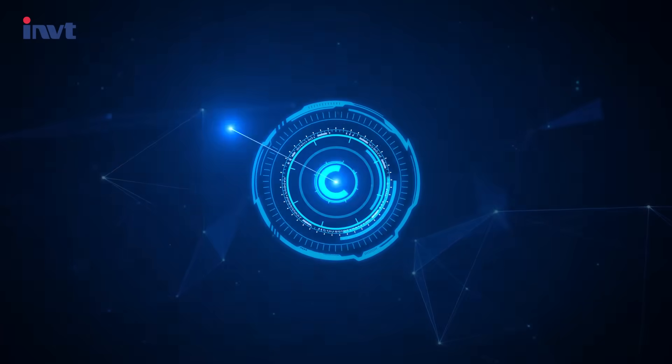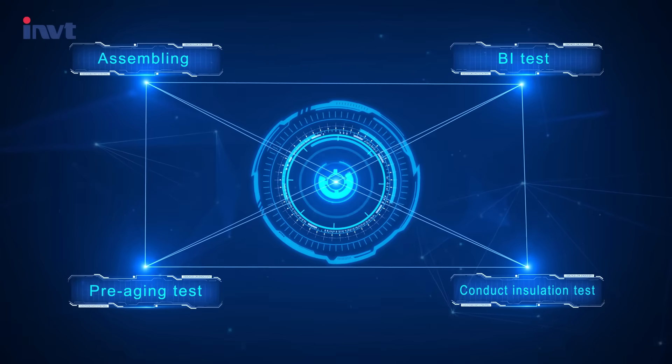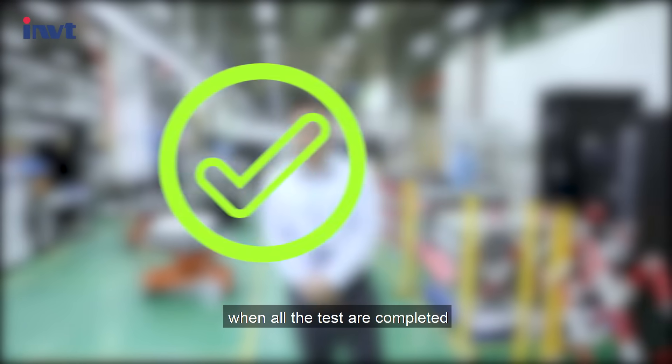After assembling, conduct installation tests, pre-aging tests, and BI tests. When all tests are completed, package the products.